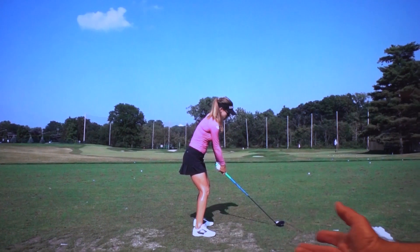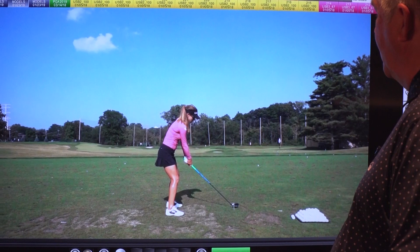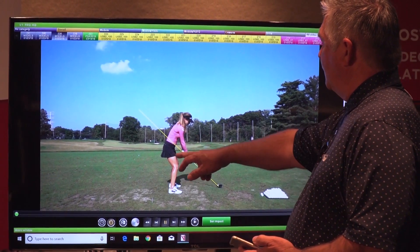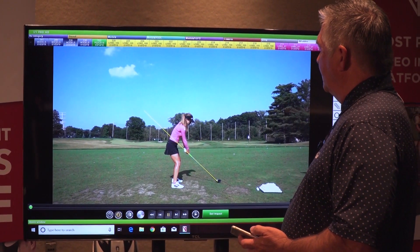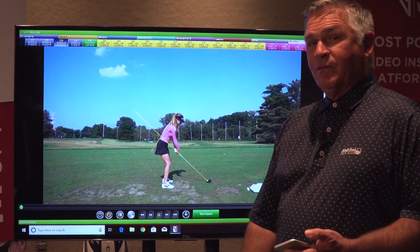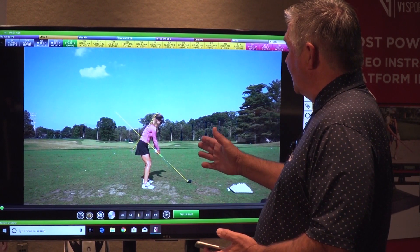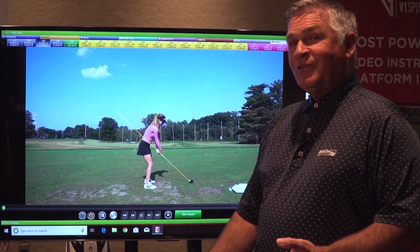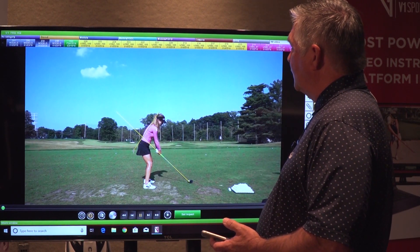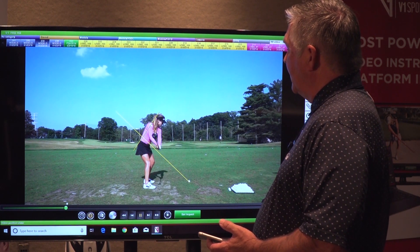So I use a lot of the tools that V1 has available. I'll draw a straight line on the shaft plane, which is a good reference for what we do, and also one on the spine angle. Those are the typical lines we'll use. In fact, I just did 130 videos over the last weekend with a computer swing analysis for a corporate group. Those are the two basic lines and the starting point. It gives us a good reference as we watch the swing going back and through, and it allows me to point out key things as I see them.